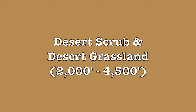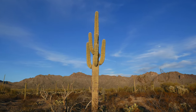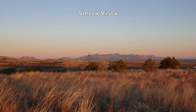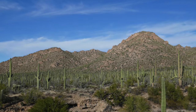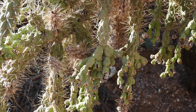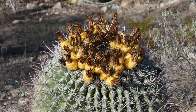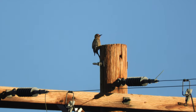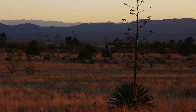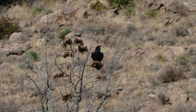Desert scrub and desert grassland: 2,000 to 4,500 feet. At the lowest elevations of the Madrean Sky Islands, you'll find desert scrub and desert grassland — if you're in the west it's gonna be more Sonoran, and if you're in the east it's gonna be more Chihuahuan. If you're more on the Sonoran side, you're likely to see Saguaro Cactus, Ocotillo, Teddy Bear Cholla, Chain Fruit Cholla, various species of Prickly Pear, Mesquites, Palo Verdes, various species of Barrel Cactus, the Gila Woodpecker, the Cactus Wren (Arizona State Bird), and the Harris Hawk. If you're on the Chihuahuan side, you're likely to see Palmer's Agave, grass, various species of Prickly Pear, and the Chihuahuan Raven.